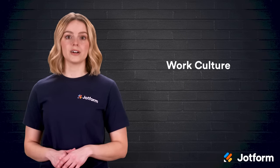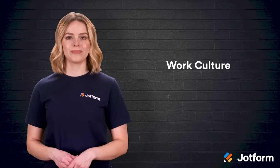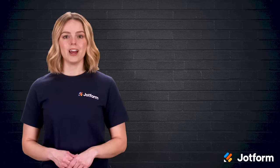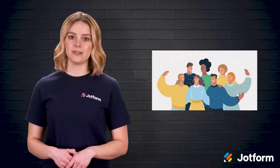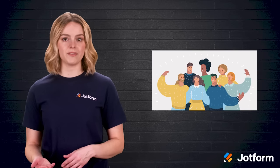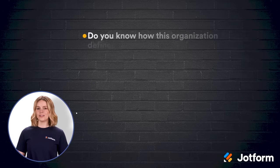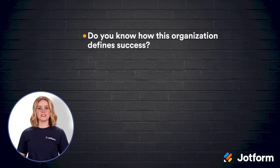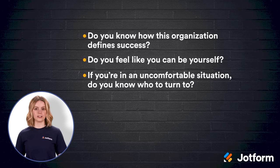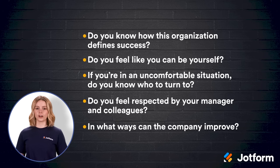Work culture is a big indicator of employee satisfaction and affects performance — this is where retention and turnover come into play. A company's culture can be hard to define, but employees usually have clear opinions on it. Culture-related questions can help you see where your business and management are failing your employees and provide insight into the company's perceived values. Here are some questions to include: Do you know how this organization defines success? Do you feel like you can be yourself at work? If you're in an uncomfortable situation, do you know who to turn to at work? Do you feel respected by your manager and colleagues? And in what way can the company improve the work culture?